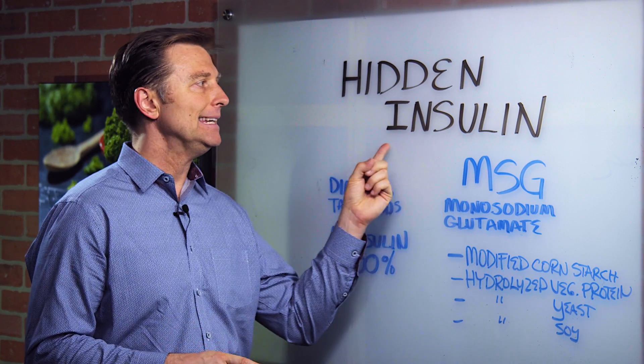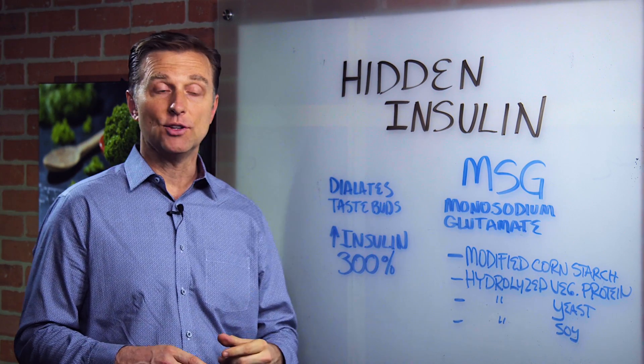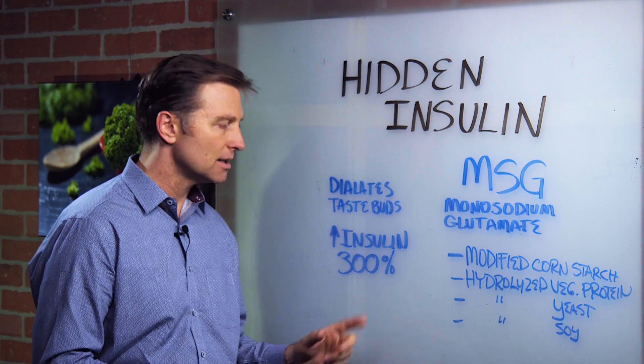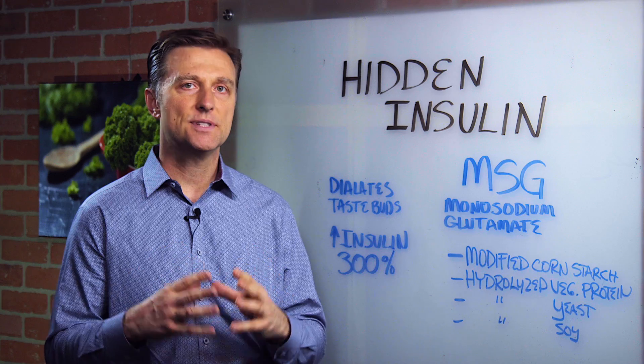Hi guys, in this video we're going to talk about hidden insulin. You might not be aware of this, but MSG — monosodium glutamate — will increase insulin by 300%.